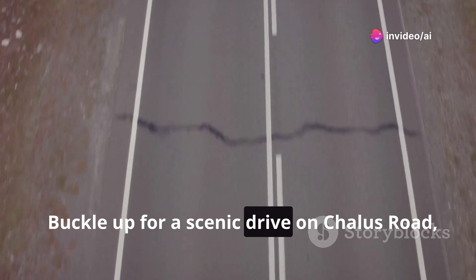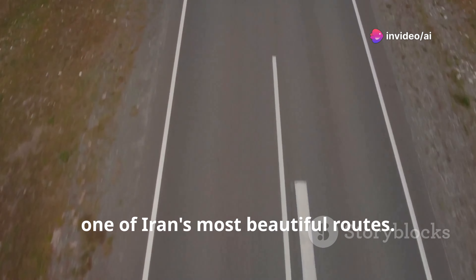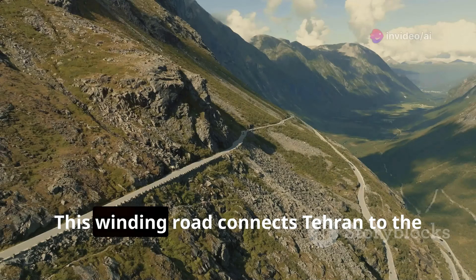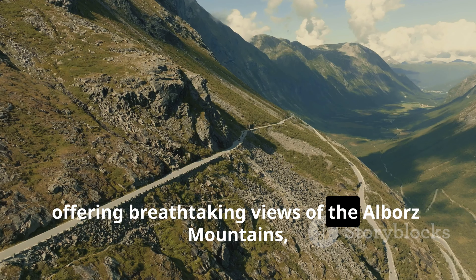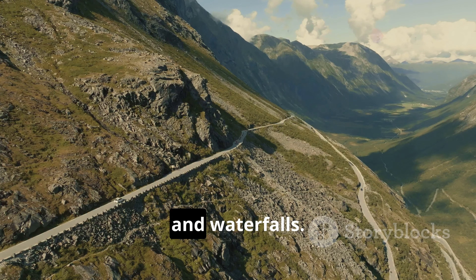Buckle up for a scenic drive on Chalus Road, one of Iran's most beautiful routes. This winding road connects Tehran to the Caspian Sea, offering breathtaking views of the Alborz Mountains, lush forests, and waterfalls.